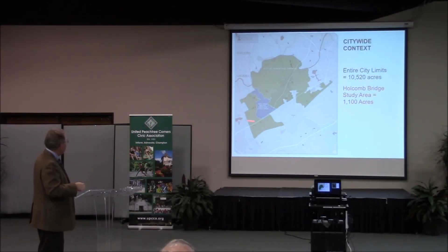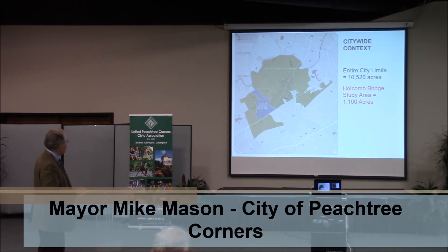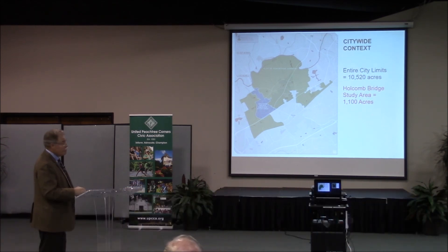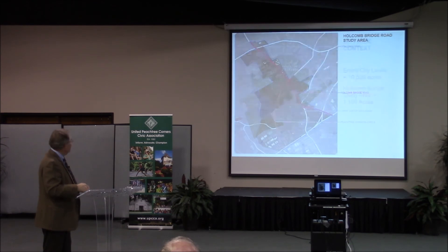This is the map of the city, and that's the Holcomb Bridge outer Peachtree Corner Circle study area. As you can see, that's about 1,100 acres. A little bit of trivia: we are the biggest city by population and landmass in Gwinnett County. That's where the study area is for Holcomb Bridge Road.